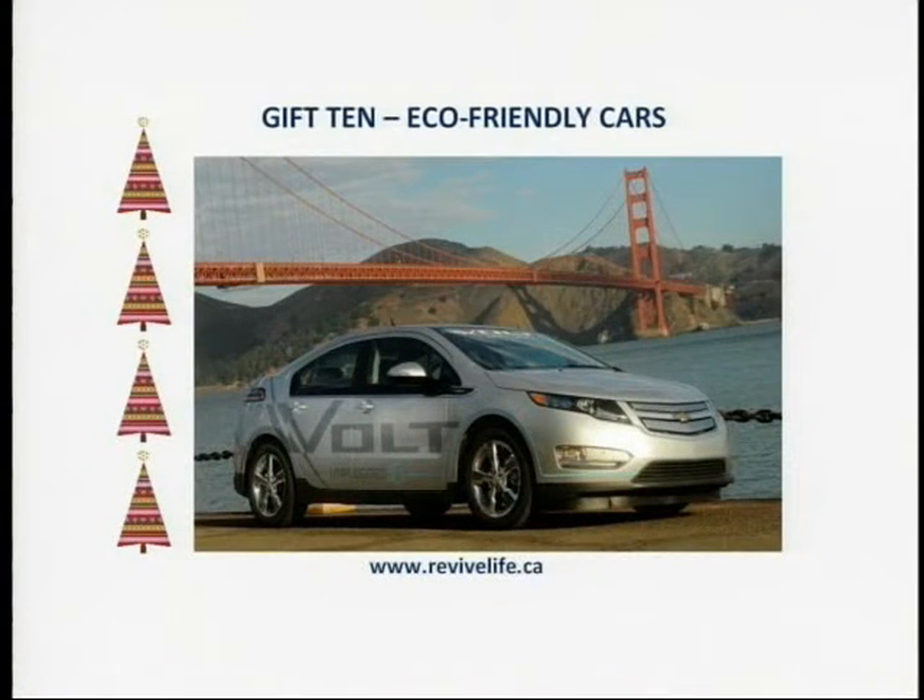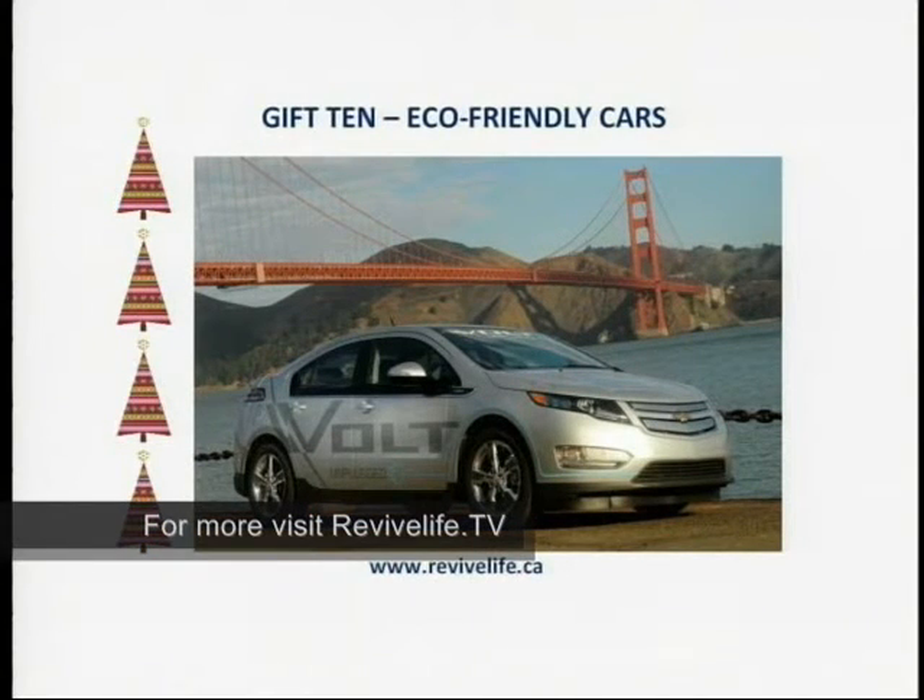Starting with gift number 10: eco-friendly cars, such as the Chevrolet Volt, which is about $40,000 US and is a plug-in hybrid electric vehicle. The distance it gets on electricity is 35 miles, and its overall fuel economy rating is 60 miles per gallon. With those stats, it replaces the Toyota Prius as the most fuel-efficient car in the United States.